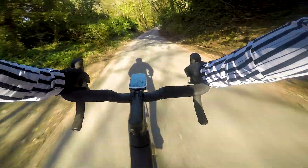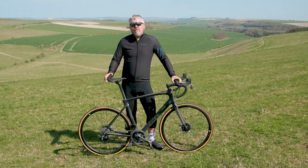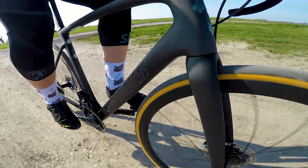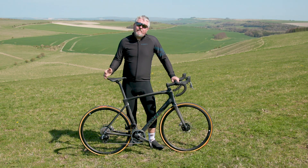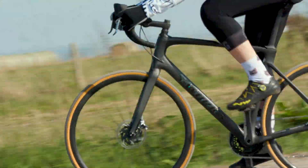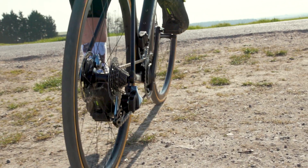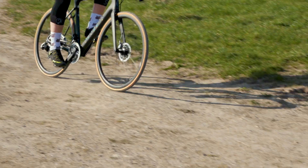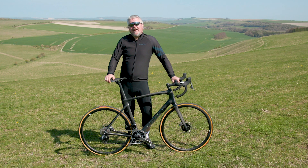So that's the first look at the brand new Specialized S-Works Roubaix. We're going to be taking this bike away and riding it plenty — heading out to Belgium next week where we're going to take it onto the Paris-Roubaix cobbles, see how it fares, and then report back with a full test on BikeRadar soon. What do you think about Specialized taking the Roubaix right back to its racing roots? Are you a long-term Roubaix fan of the endurance platform? Let us know in the comments and don't forget to like and subscribe.